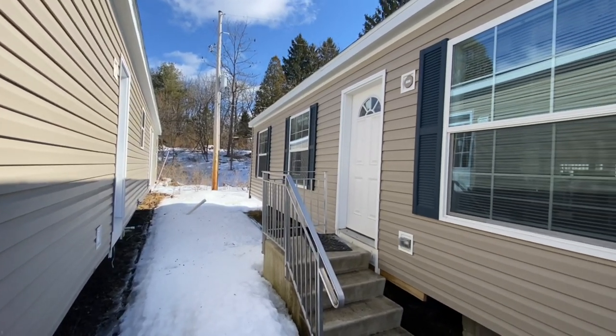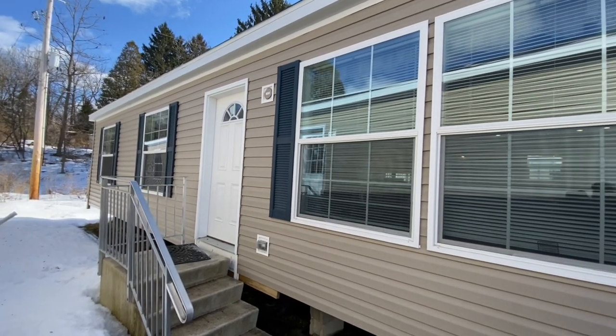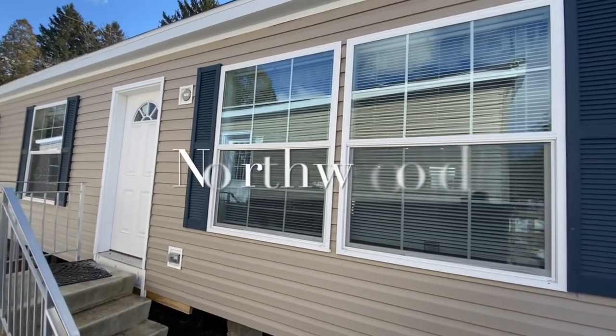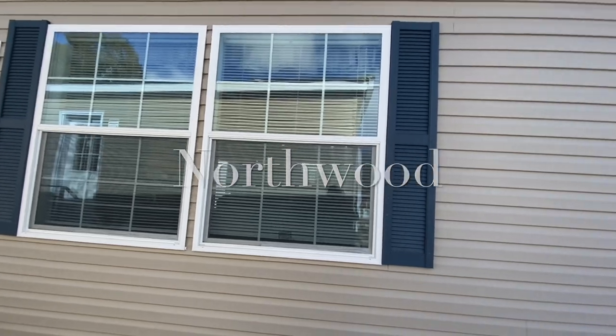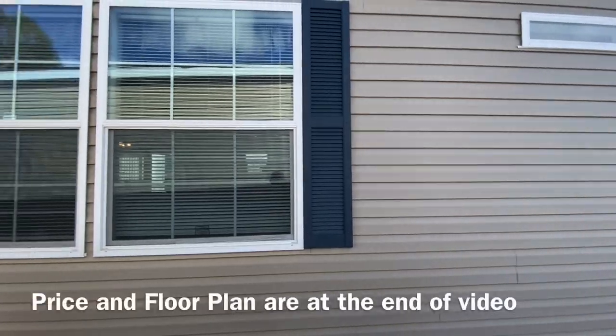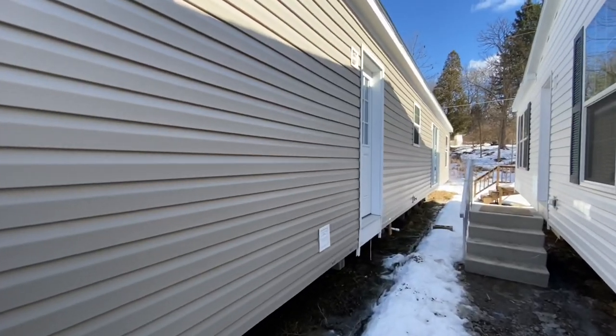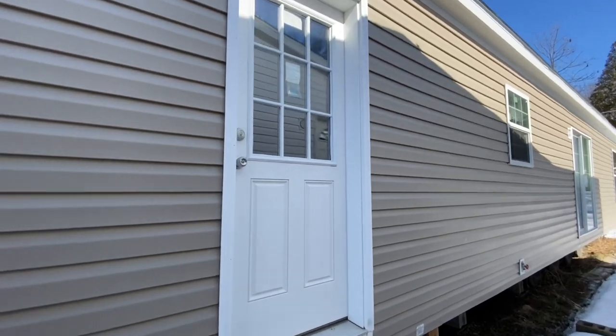What's going on guys? So today we are in Waverly, New York, yet again bringing you a brand new 2021 Redmond Northwood. This is a four bedroom, two bath home. It also has a three bedroom, two bath option and definitely an amazing price, which I'll make sure to tell you at the end, and I'll also show you the floor plan at the end as well.